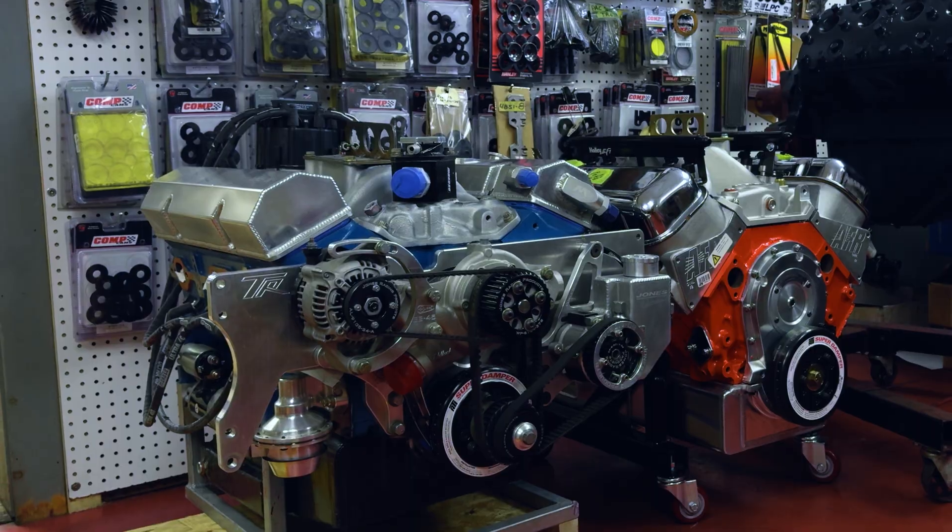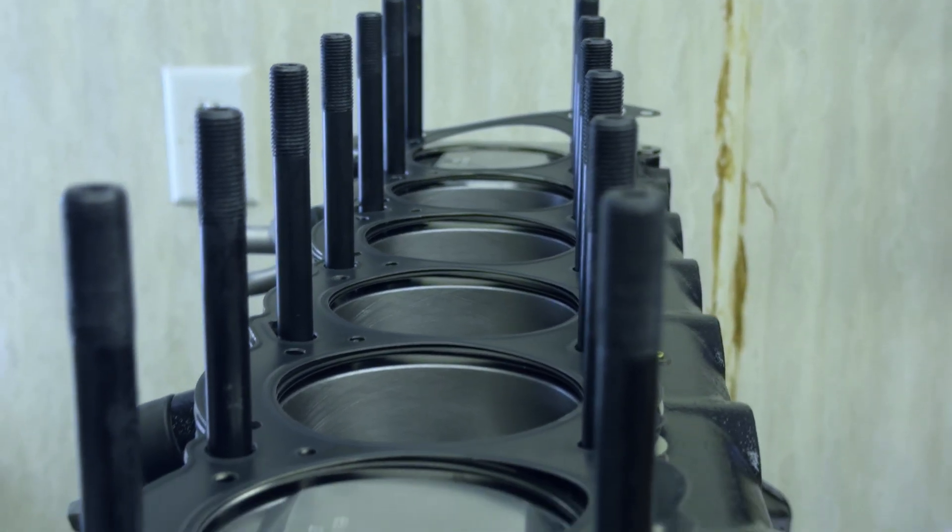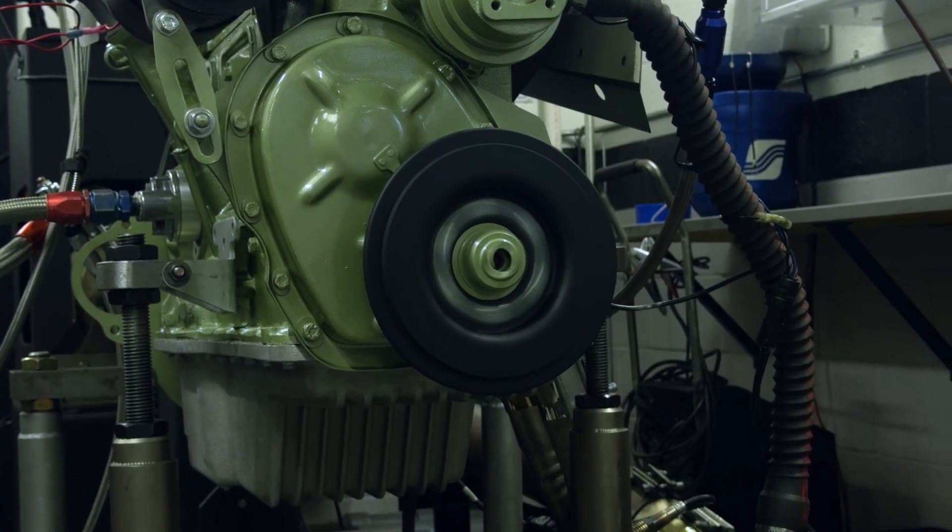My name is Daniel Musso Jr. I've been here for approximately 11 years. I am the primary engine builder. This engine here is a 1961 Austin Healey 3000.